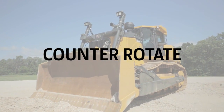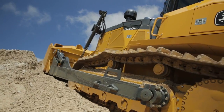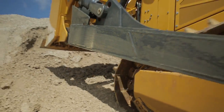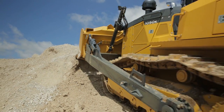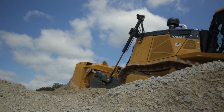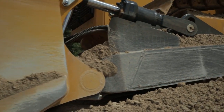The counter rotate feature assists the operator when he's into a hard side draft cut. As you cut into that side and the material is hard, it's going to tend to pull the tractor into that bank. Being able to counter rotate on the go allows the operator to counter rotate in the opposite direction and maintain a straight cut through that hard side draft. That's a very good benefit for the customer.